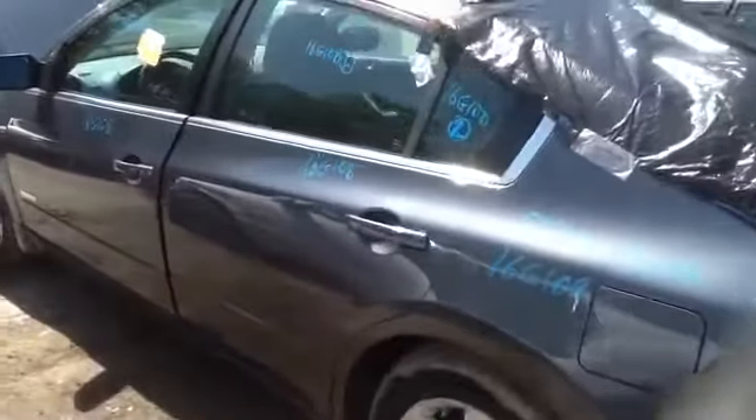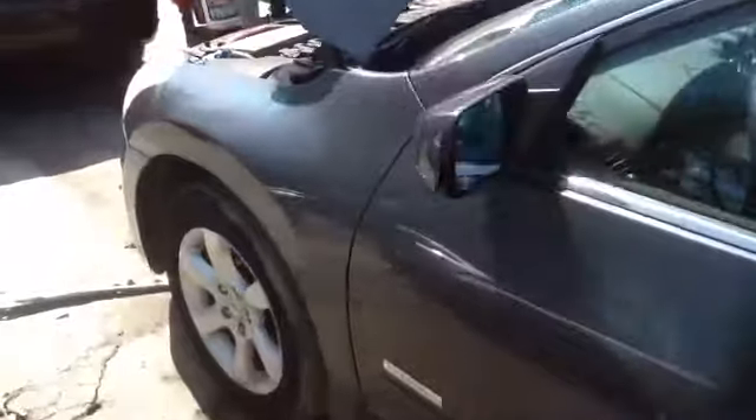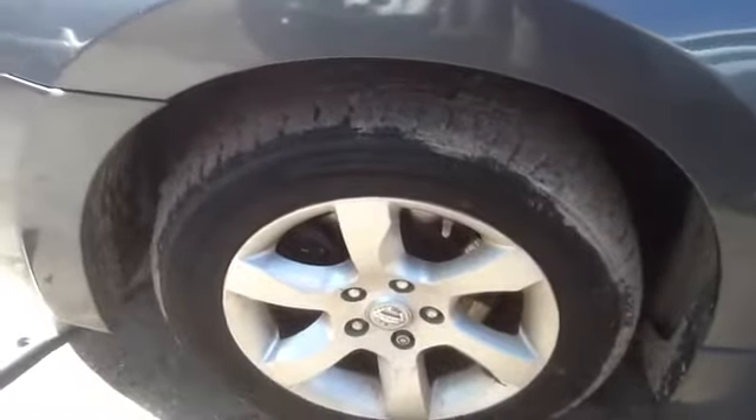Nice clean driver's side front and rear doors, nice clean hood, driver's front fender, nice set of factory aluminum Altima wheels with tires.